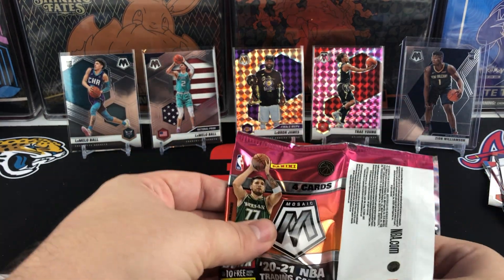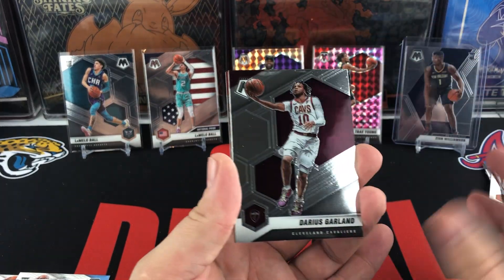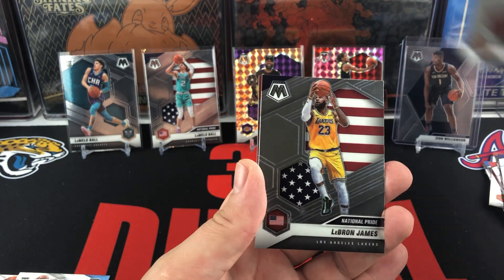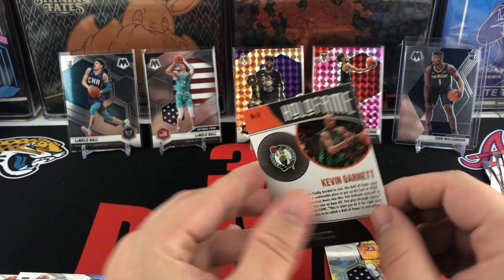So last pack — hoping to hit a big rookie parallel. We haven't had too much luck in this box yet. We did get an Anthony Edwards NBA debut. We have a Garland, DeAndre Ayton, LeBron James National Pride, and we're going to end with a Hall of Fame Kevin Garnett.